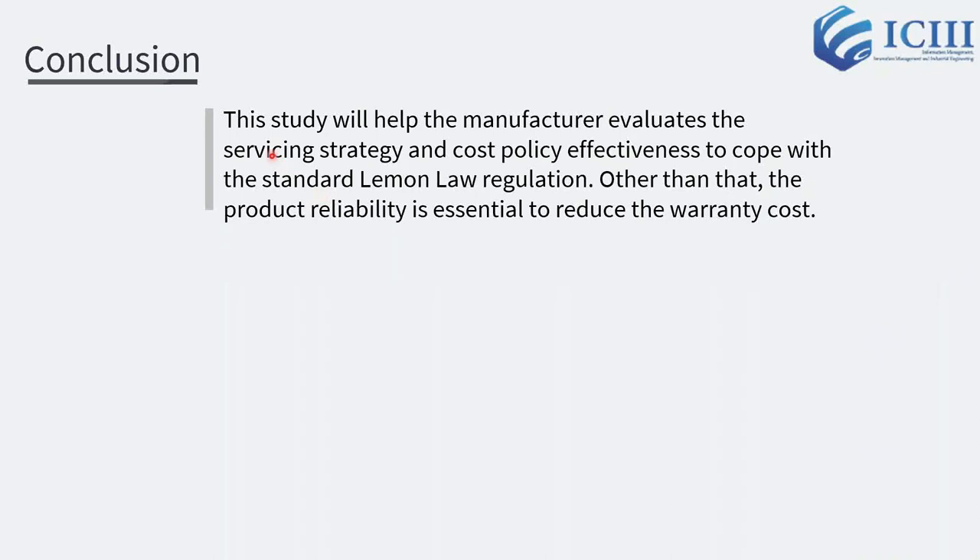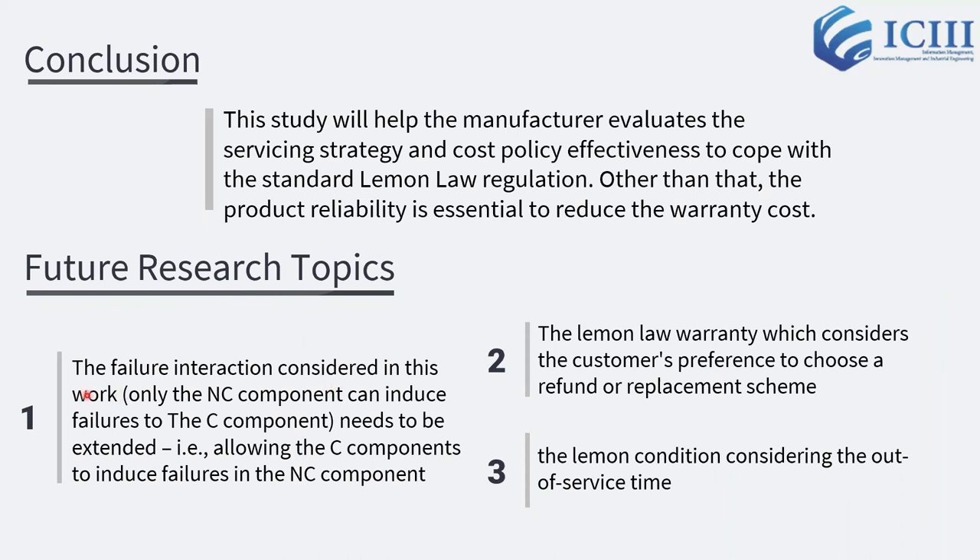Finally, we conclude that this study will help the manufacturer evaluate the servicing strategy and cost policy effectiveness to cope with the standard Lemon Law regulation. Product reliability is essential to reduce warranty costs. Future research topics include: first, extending the failure interaction model to allow C components to induce failures in NC components — this work is currently underway; second, Lemon Law warranty considering the customer's preference to choose a refund or replacement scheme; and third, the Lemon condition considering the out-of-service time.